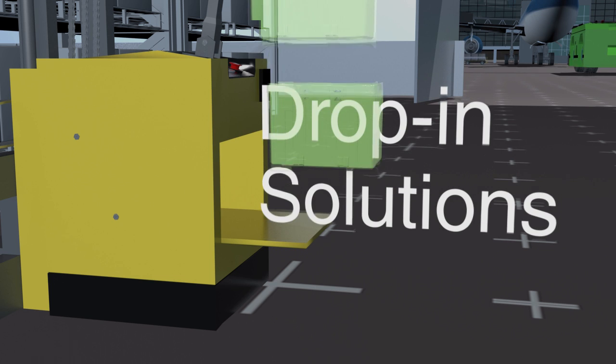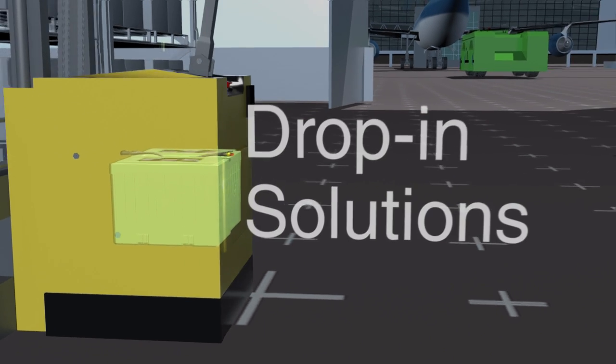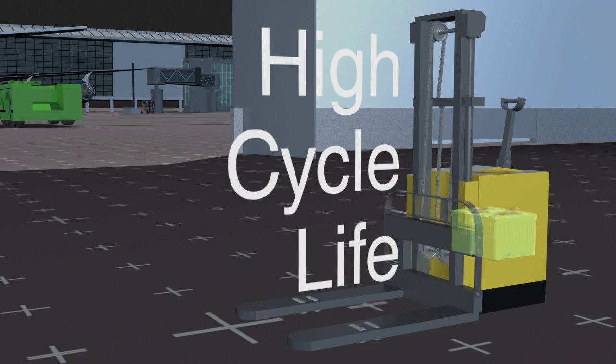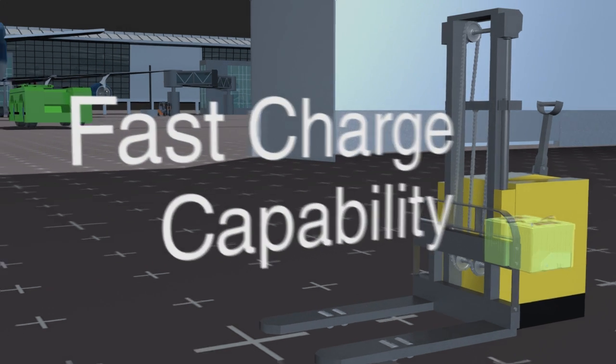Our unique modular approach enables you to upgrade and benefit from lithium's extended run time without modifying the battery compartment. Your existing equipment can easily be modernized, gaining all the benefits of lithium ion, such as high cycle life and fast charge capability.